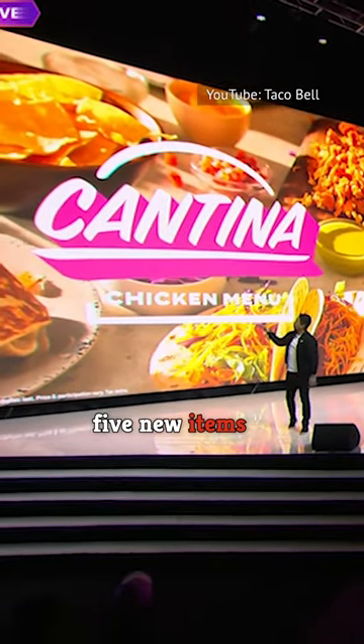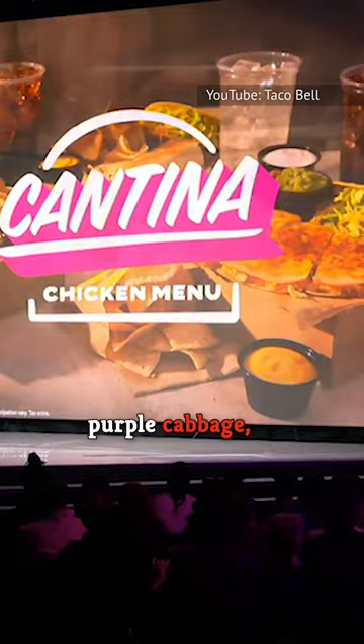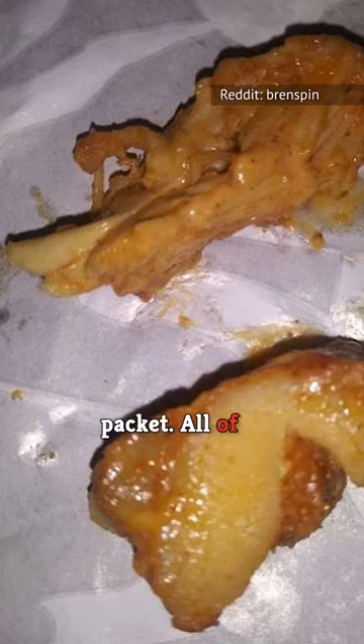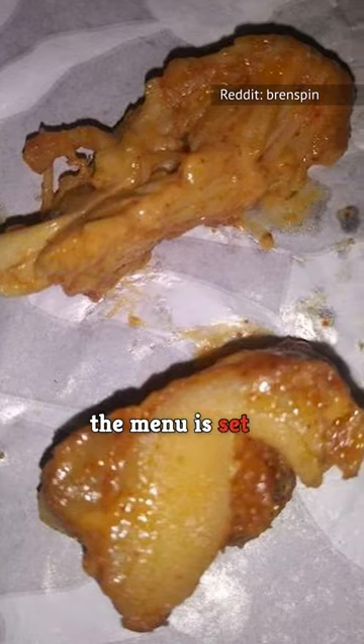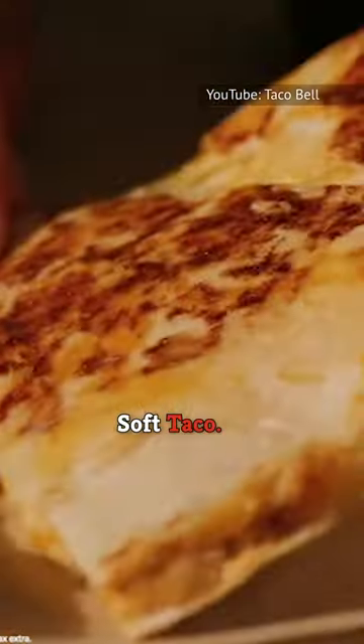There will be five new items featuring new ingredients, specifically a new type of chicken, shredded purple cabbage, pico de gallo, and a new Cantina Sauce hot sauce packet. All of these new items come with slow-roasted rotisserie-style chicken, and the menu is set to include a Cantina Chicken Crispy Taco and a Cantina Chicken Soft Taco.